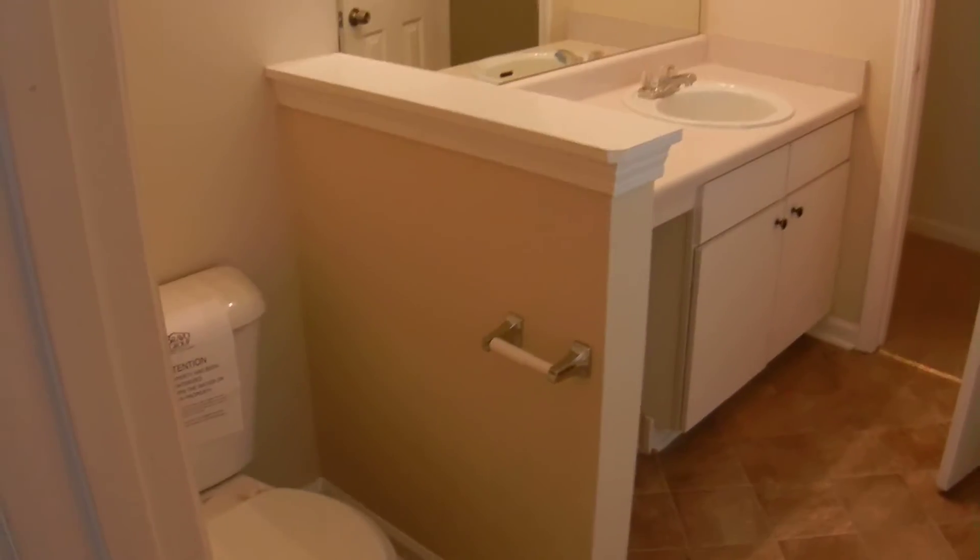Three bedrooms on the upstairs level. All three have carpet in the rooms with a ceiling fan. In this master bedroom — this is the master suite — it also has a master bathroom. Large vanity, a garden tub, and a separate shower along with a walk-in closet.